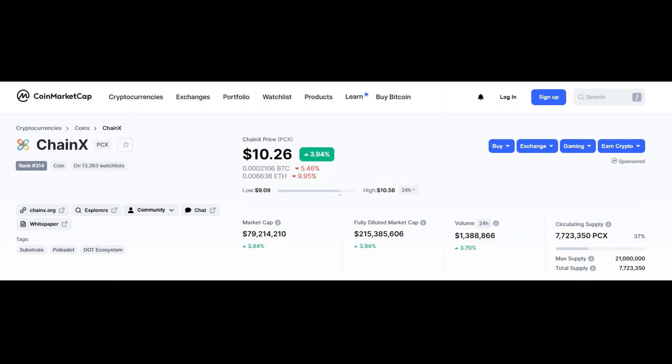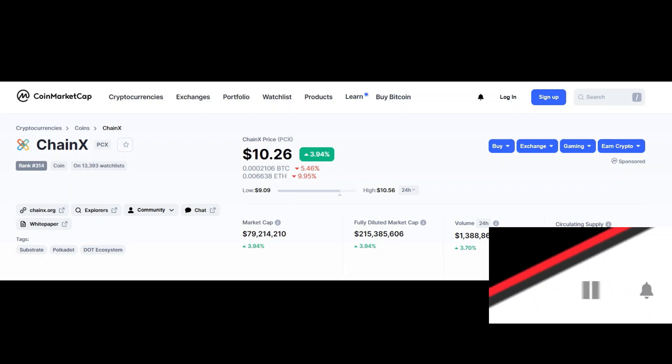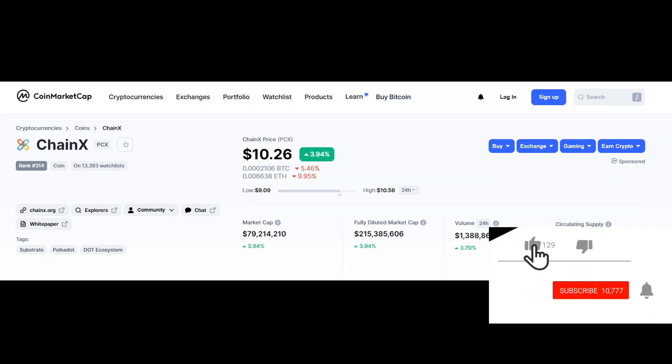We finally got more information on how the parachain auctions will work for both Polkadot and Kusama, and you'll find that out in this video. Credit to Dan Reeser, who is an advisor at the Web3 Foundation and also at Akala Network, for putting together an article which I could use to summarize all this information for you.